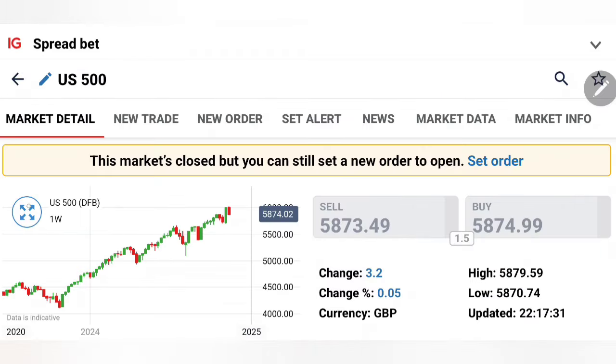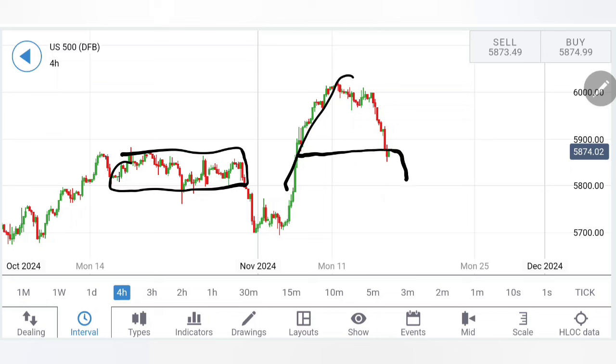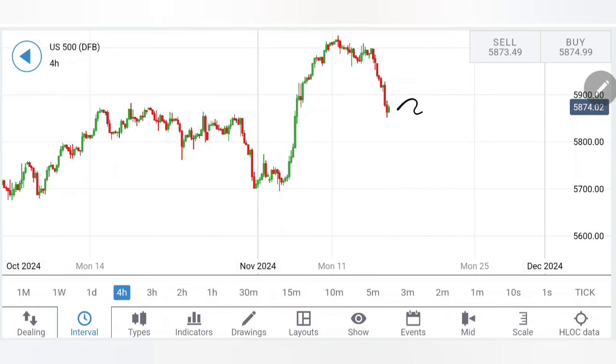Starting with the S&P 500, on the four-hour charts, look at the formation: rise, retracement, rise, retracement — almost a 50% retracement has been done. S&P has now come down to a very strong support zone where it previously consolidated before showing another breakout. The zone between 5,800 and 5,850 is very critical, and how it behaves here is going to decide the future direction of S&P.